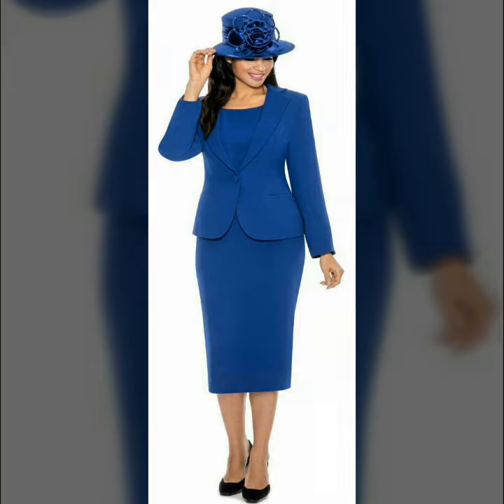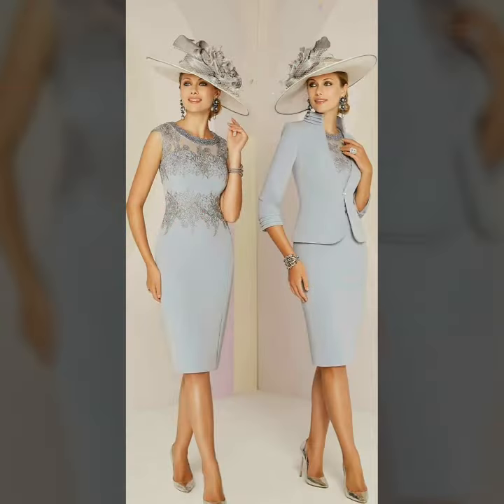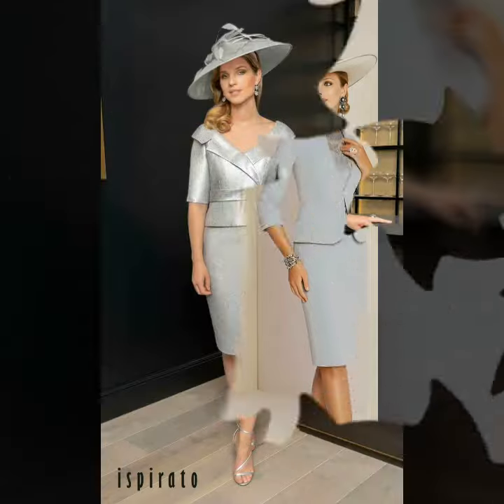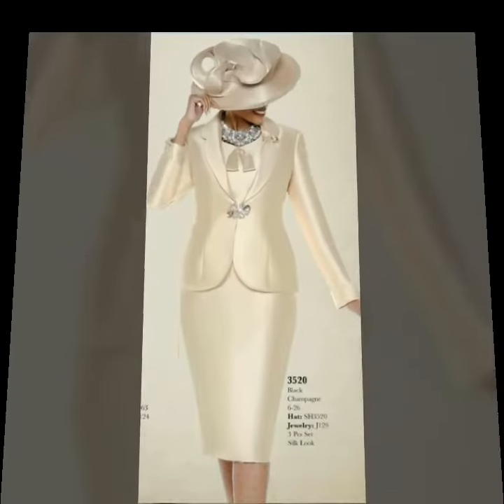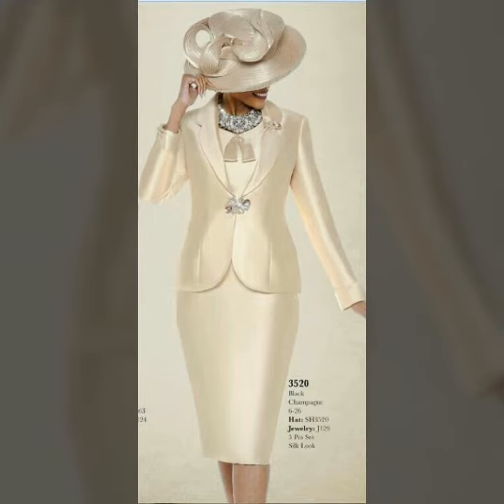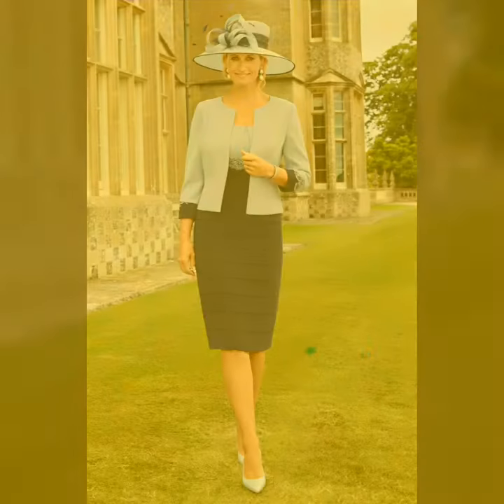So how are you friends? I hope you all are fine and doing well. Today I am going to share with you very stylish and gorgeous mother of the bride body contrasts with jackets for those ladies who love to wear these dresses at weddings.